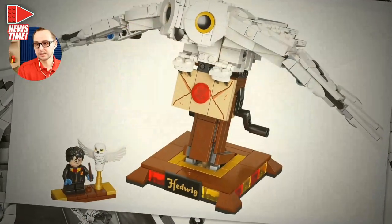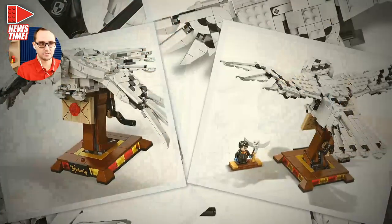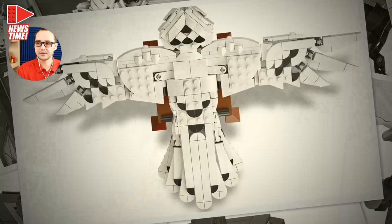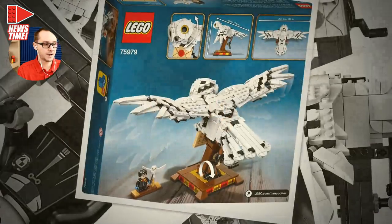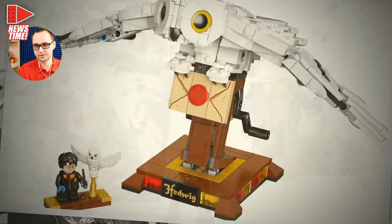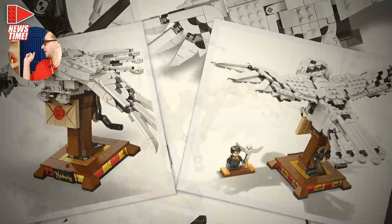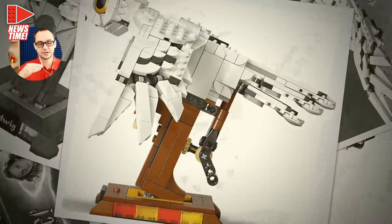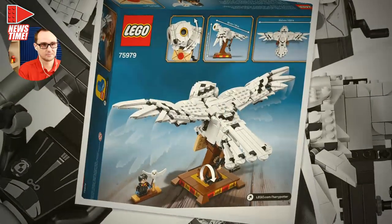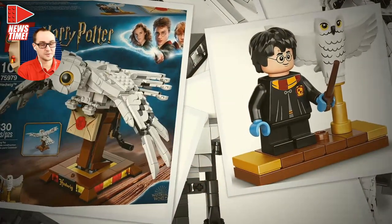Hedwig is a Barnes & Noble exclusive — set number 75979, 630 pieces for $40, with one figure of Harry in his Quidditch outfit and an owl with spread wings. Harry's minifigure is probably exclusive to this set. It's going to look beautiful on display, and it has flapping wings — you can rotate the knob and the wings will flap. Awesome.